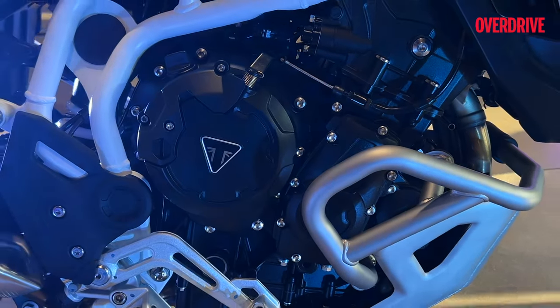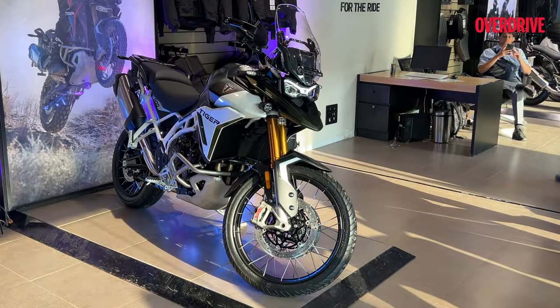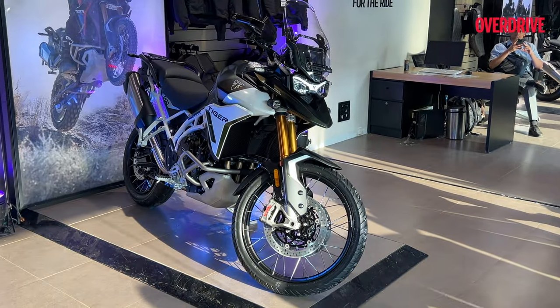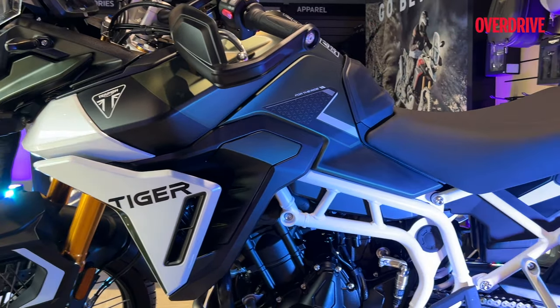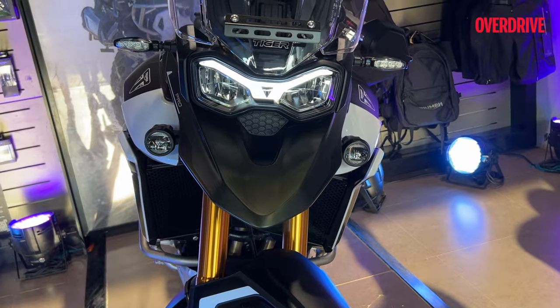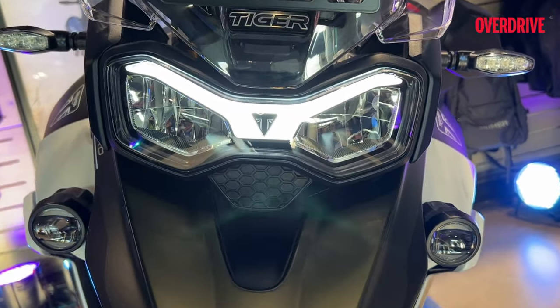The Tiger 900 now packs a more potent 888cc inline 3-cylinder engine making 108 PS and 90 Nm of torque. Not just stronger, it is also claimed to be 9% more fuel efficient, paired with a smooth 6-speed gearbox.